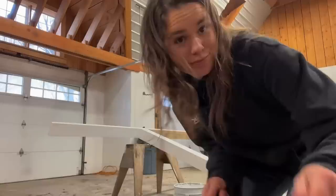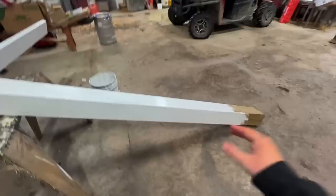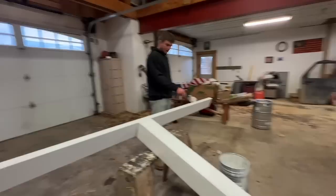We got it all painted. This is the part that's going to be going in the ground. Off to TS Supply and Lowe's.